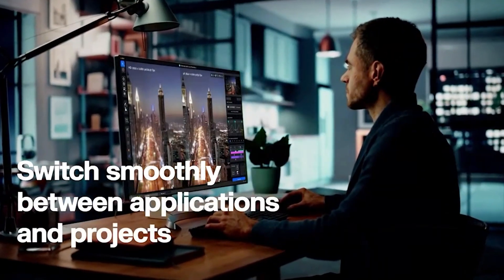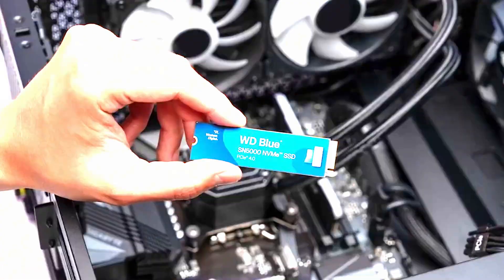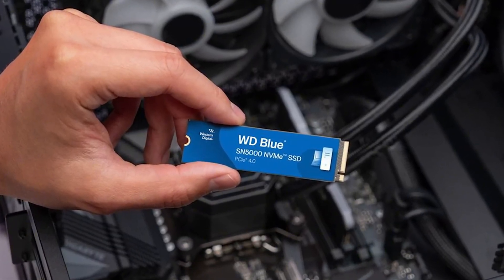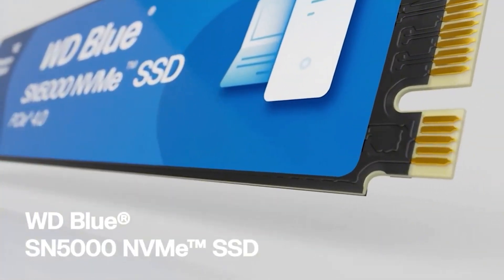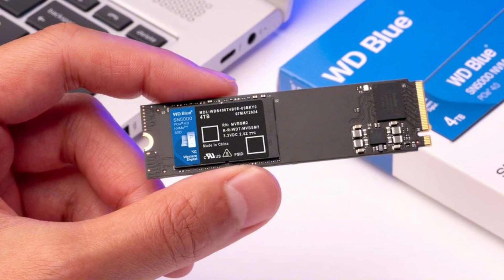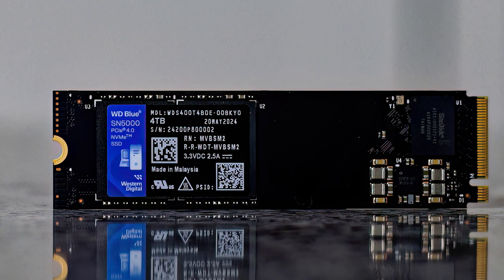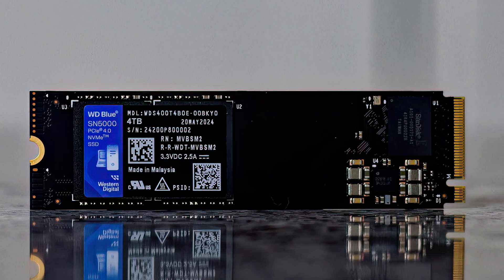With this SSD, you won't experience any lag when switching between programs like Adobe and Photoshop. If you're undecided, you should definitely try this SSD. Overall, the WD Blue SN5000 NVMe SSD is an ideal choice for users seeking high speed and reliability. It is highly recommended for your creative projects and professional needs.